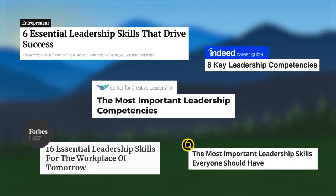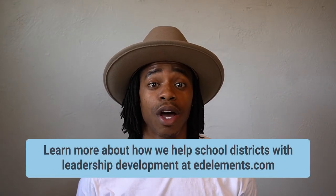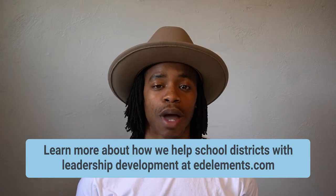Especially after these last couple of school years, I'm sure a lot of you have seen many of these kind of articles floating around, giving you tips on the kind of leadership skills that you need right now or the top five skills to help you lead into the next school year. But ultimately, which one is right for you and your team? My colleague Beth and I want to help you think about how you and your team should be finding the right leadership competencies for you.